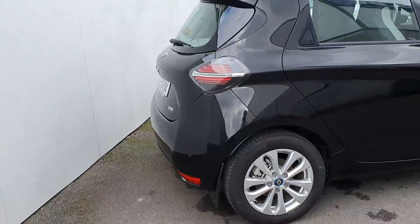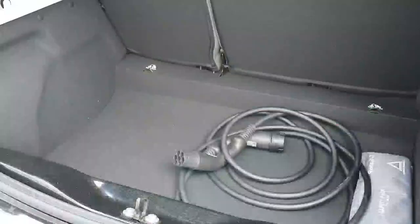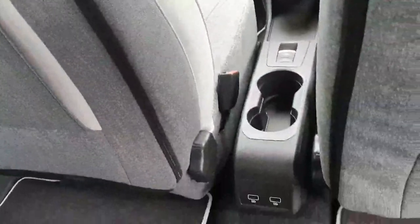A few extras I'll go through: alloy wheels, reverse sensors, tinted windows, good boot space, rear electric windows, two isofix points, and two USB chargers also.